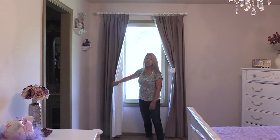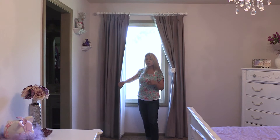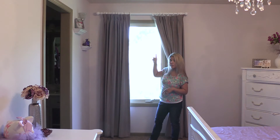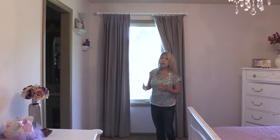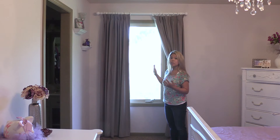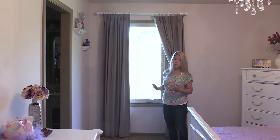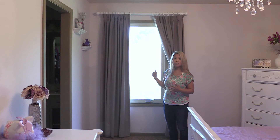Blackout curtains do add a little bit of extra weight, and that's really important because whenever you add additional weight to curtains, you want to make sure you buy high quality curtain rods. My curtain rods also came from Blinds.com — they are really, really sturdy and made out of wood. They are being held up against studs, which is also important. So if you're buying blackout lining and adding weight, make sure you hit the studs and buy high quality rods.